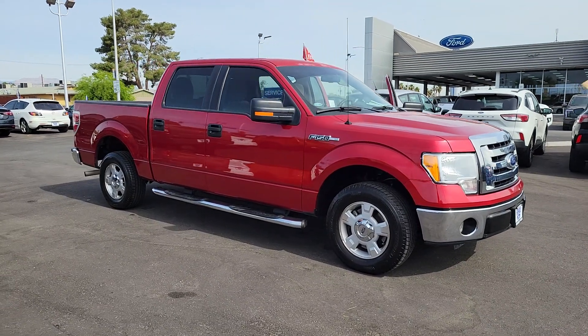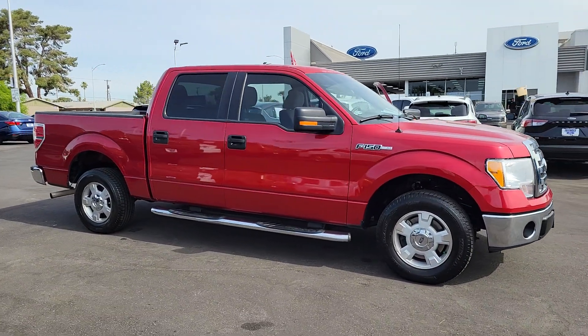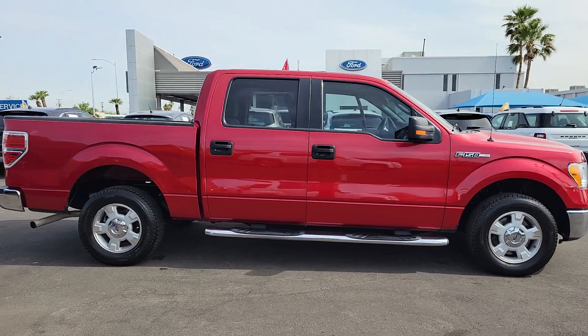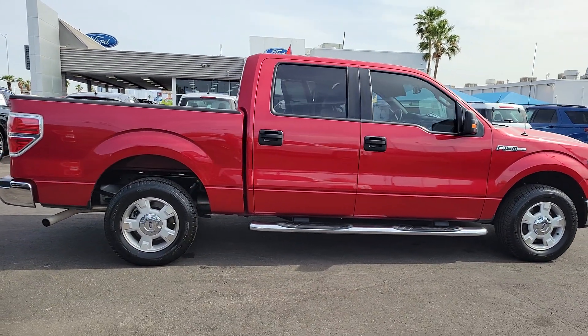Looking for your dream car? It could be the 2010 Ford F-150. This vehicle is an outstanding buy with fewer than 150,000 miles on the odometer.